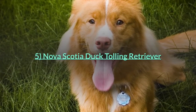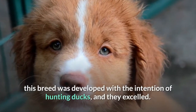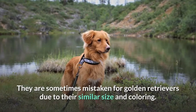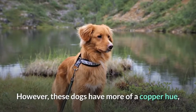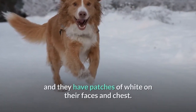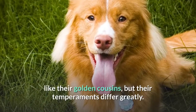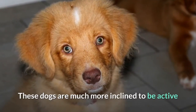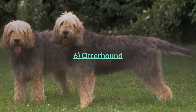Number five: Nova Scotia Duck Tolling Retriever. Much as their name implies, this breed was developed with the intention of hunting ducks, and they excelled. They are sometimes mistaken for golden retrievers due to their similar size and coloring, however these dogs have more of a copper hue with patches of white on their faces and chest. Though they look similar to golden retrievers, their temperaments differ — they are much more active and less friendly toward strangers.